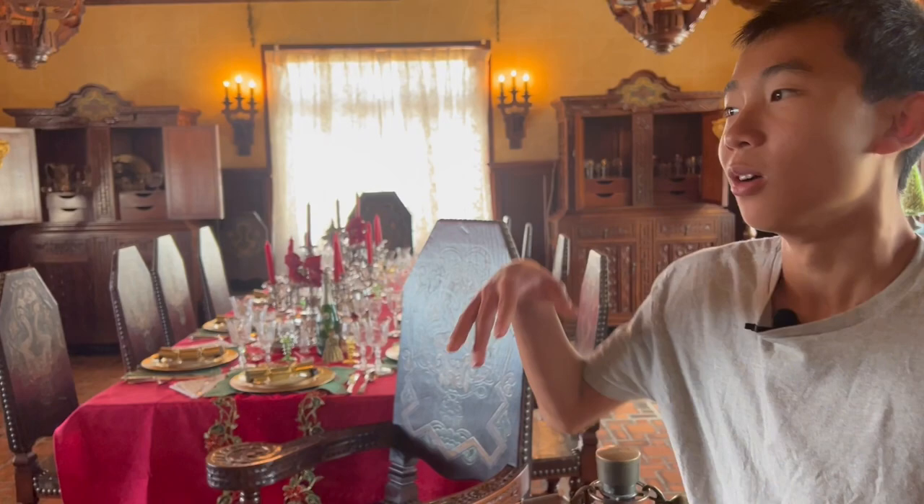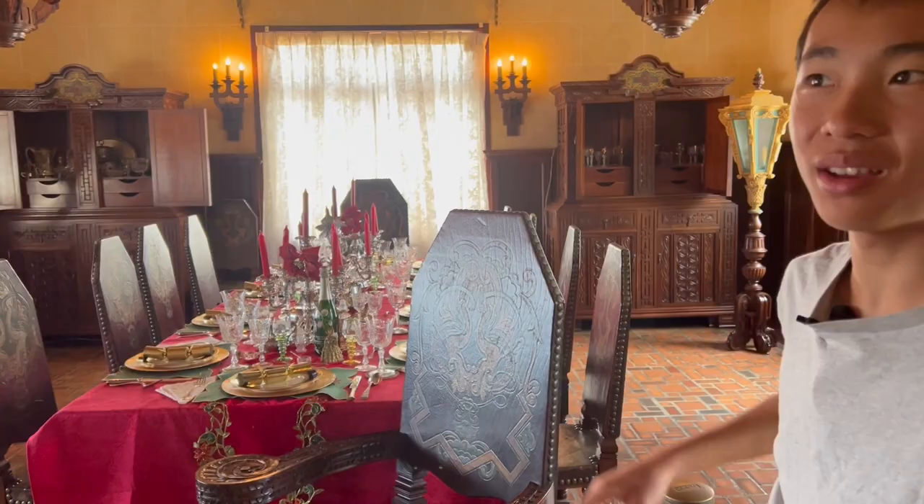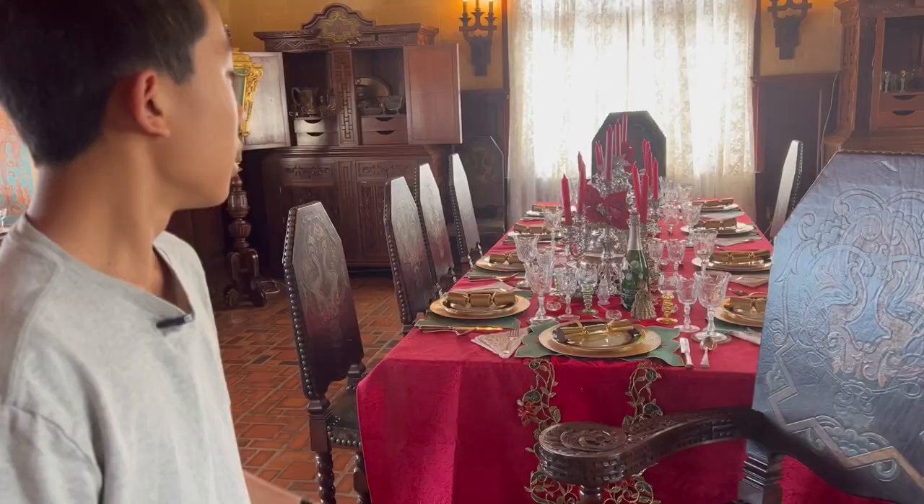This is the formal dining room. It was only used for special occasions, which means they had another dining room they used casually. This would be the most expensive room in the whole house. Look at these plates — they have 18 karat gold. Everything here is so fancy, and so many things on this table were imported from France, Spain, and other countries.